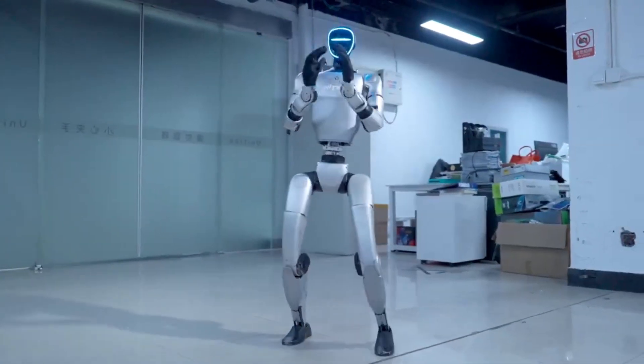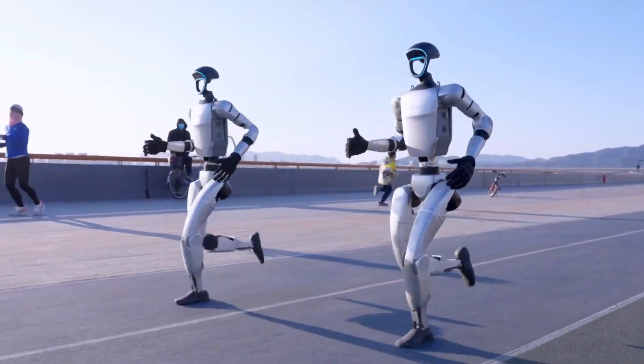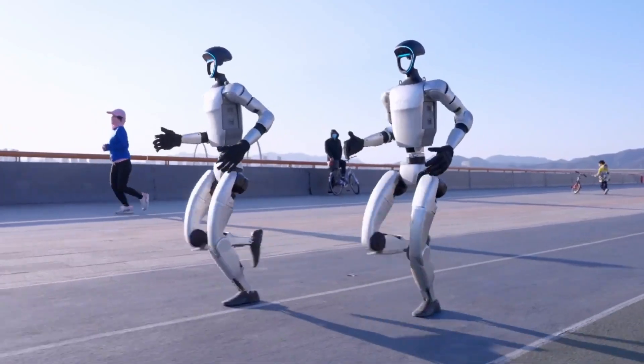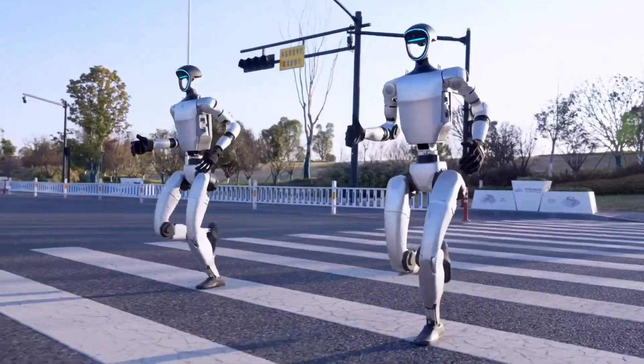Speed-wise, the G1 actually outpaces Atlas, with a top speed of 2 meters per second — about 4.4 miles per hour — while Atlas moves a bit more deliberately, prioritizing stability and precision over raw speed.